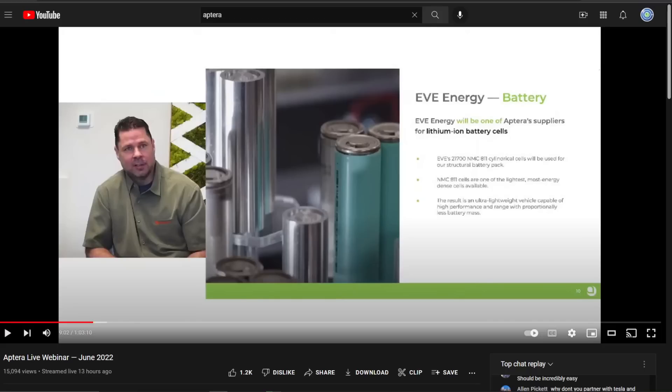Hello everyone, it's Steve with Aptera Owners Club. Let's talk a little bit about this battery that we found out about in the webinar.